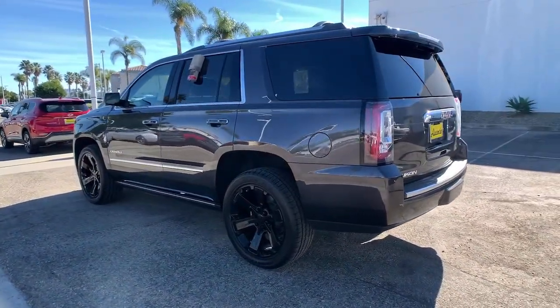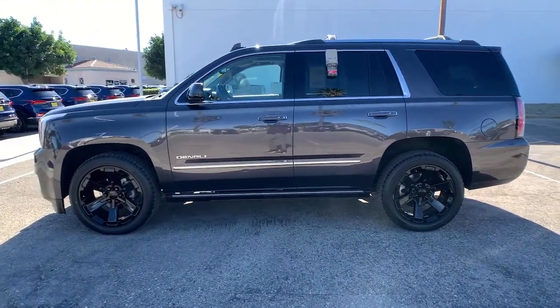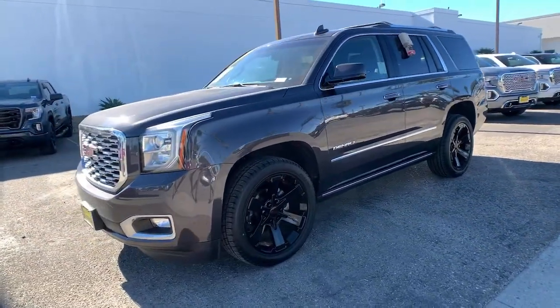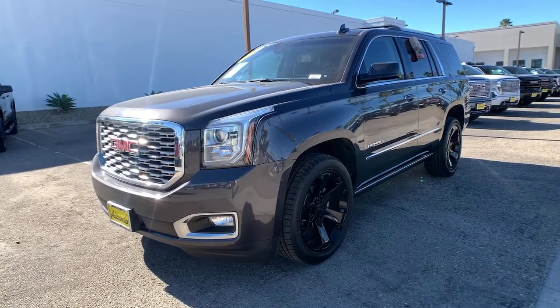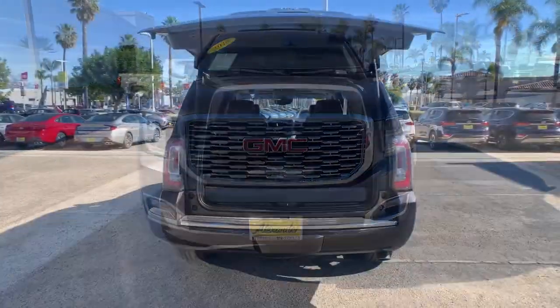These are just some of the great options this vehicle comes with: navigation system, power liftgate, electronic stability control, seat memory, trip computer, bucket seats, CD player, power windows, four-wheel disc brakes, and power steering.